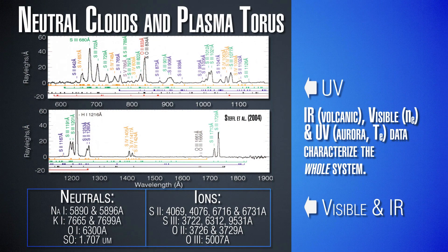In visible and near-infrared wavelengths we learn about atomic species like sodium, potassium, oxygen, and the sulfur monoxide I was just discussing. Between all of that information we can really characterize the whole system of gas and plasma orbiting around Jupiter.